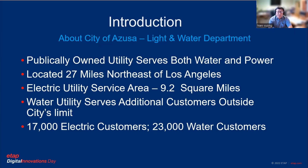We have a combination of commercial, industrial and residential customers. One of our biggest customers in the city is Azusa Pacific University (APU). And we have some small to medium industrial customers in the city.